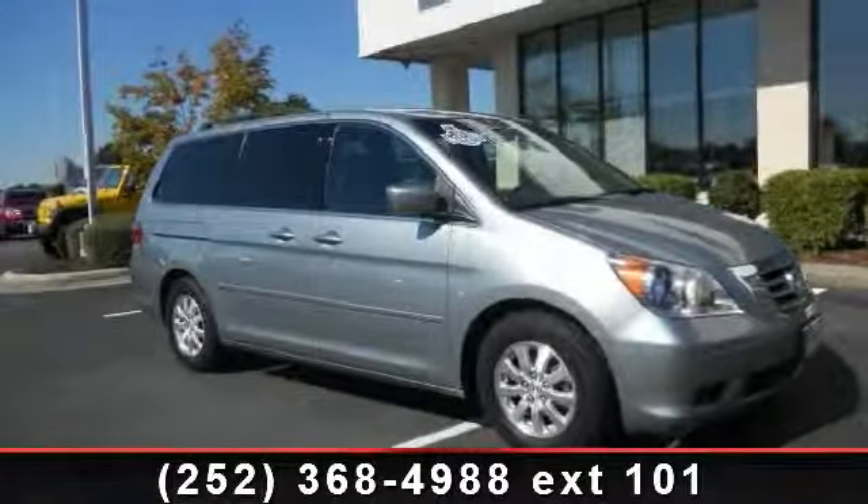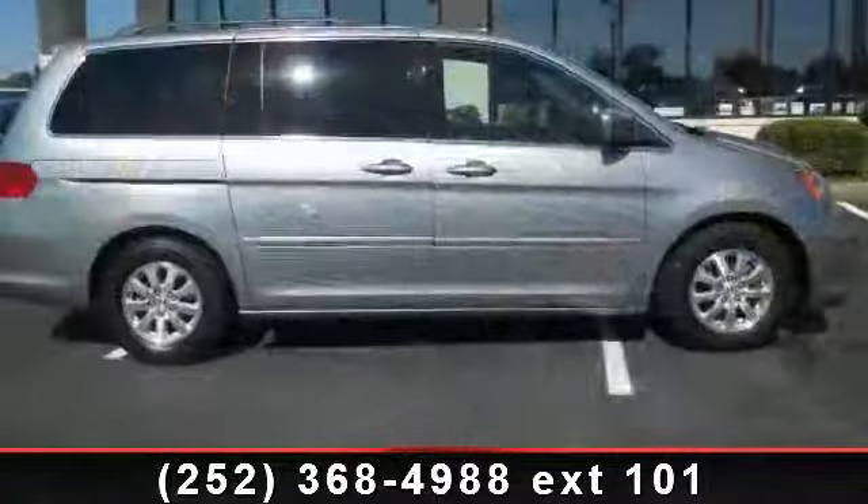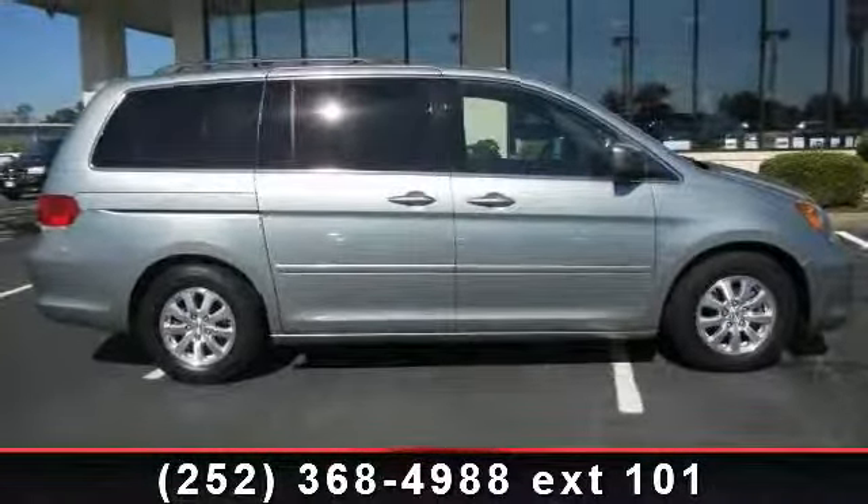Check out this 2009 Honda Odyssey. If you are looking for an automobile with great features, look no further. Enjoy these notable features: